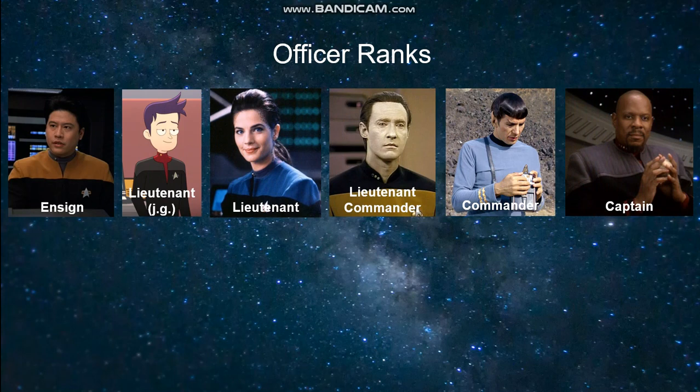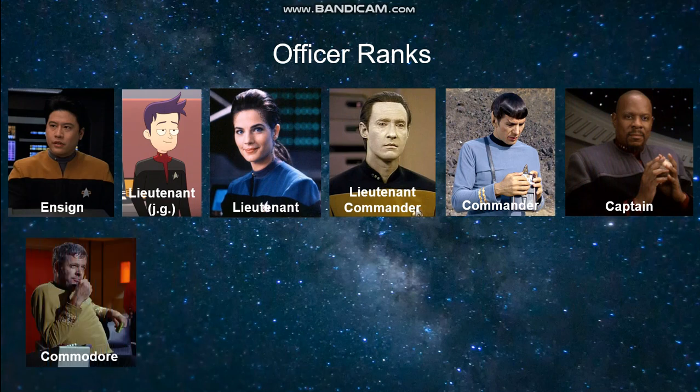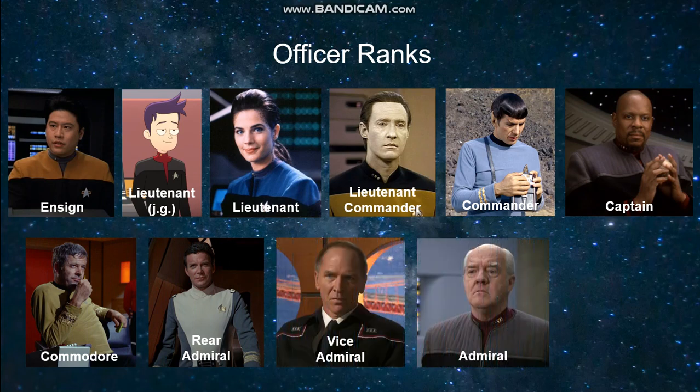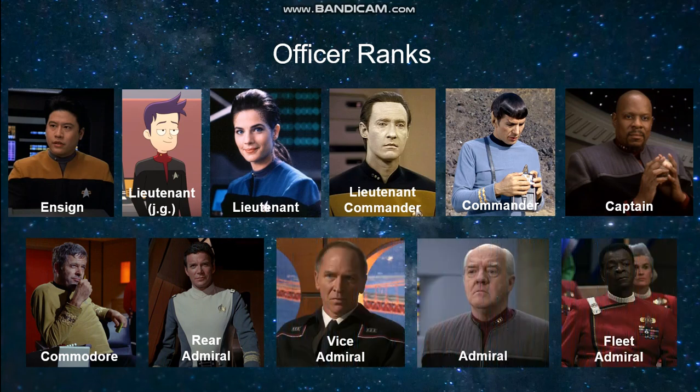Above these ranks you have the flag officers, used for commanding large groups of ships or often seen at Starfleet headquarters. These are Commodore, Rear Admiral, Vice Admiral, Admiral, and Fleet Admiral.